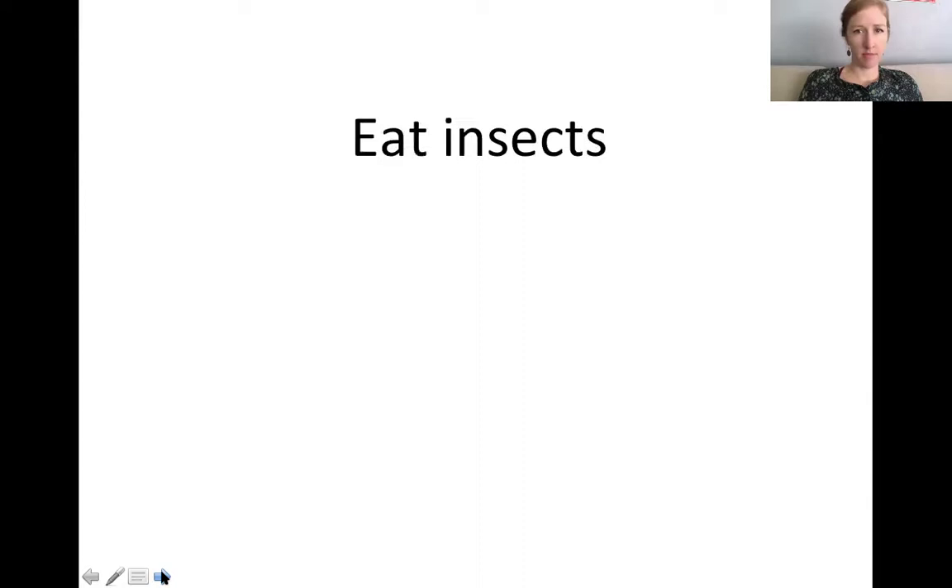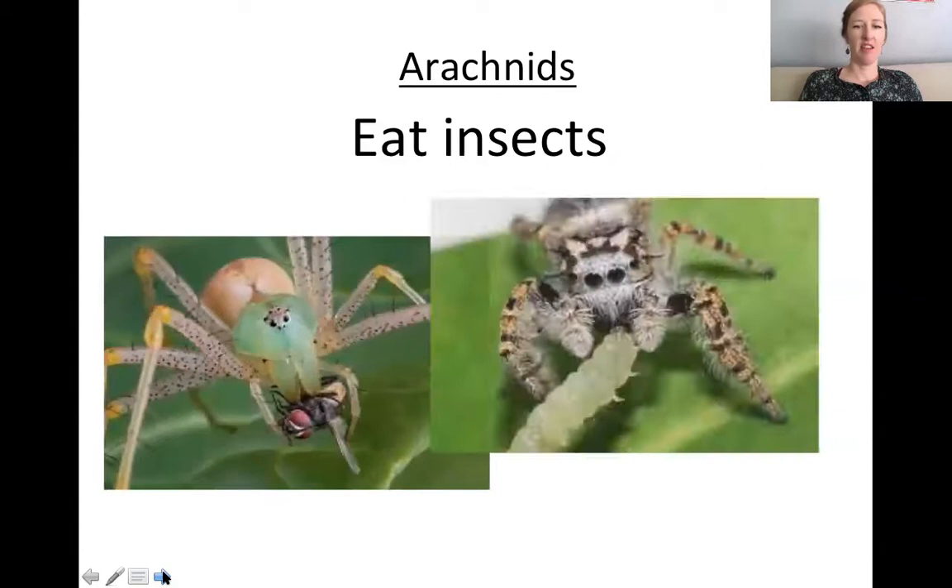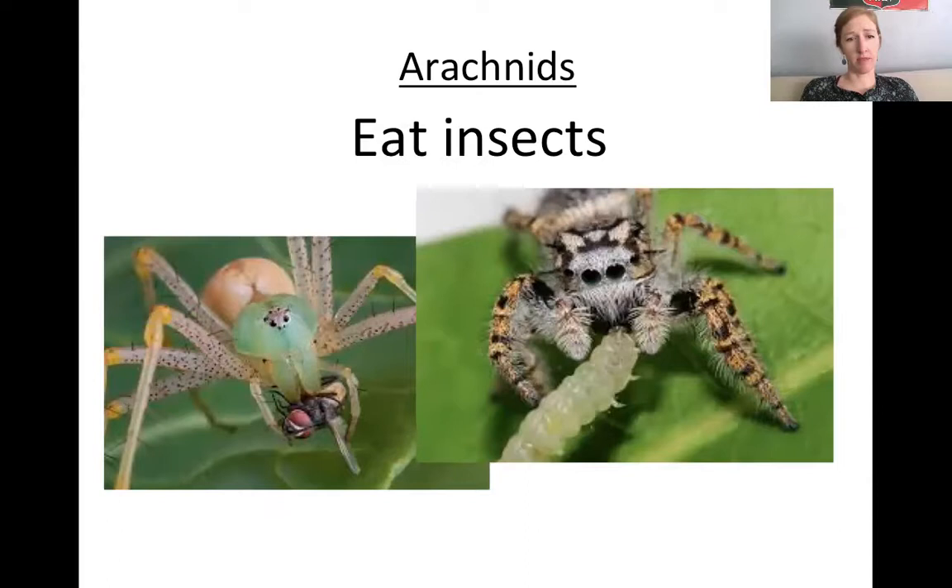Which ones eat insects? Arachnids. Here are some spiders eating some poor insects.